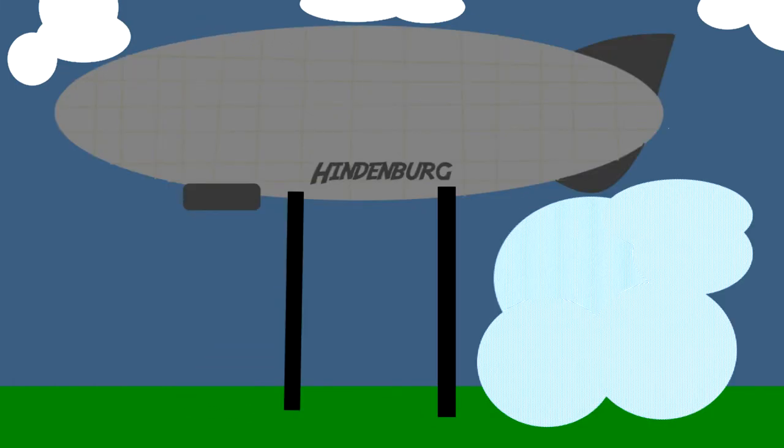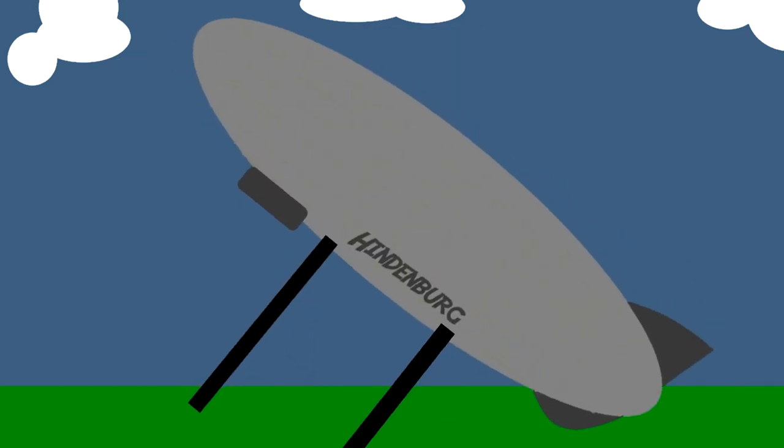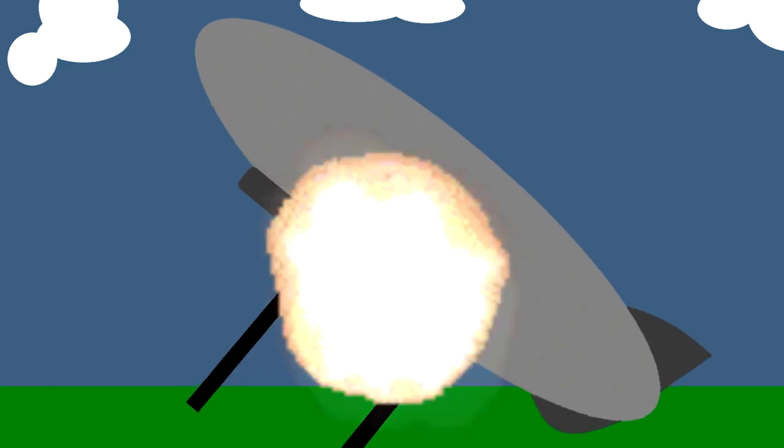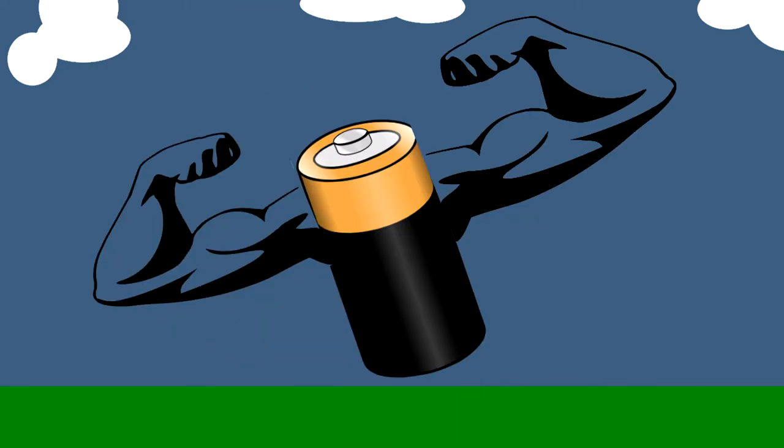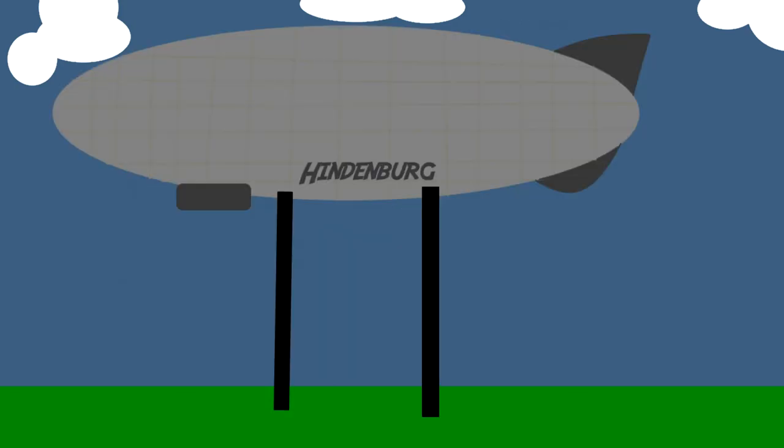To balance the ship, they dropped literal tons of water from the back and moved six crew members to the front, but the back was still heavy. Now, as for how it ignited — a leak doesn't ignite itself. According to the documentary I watched, a spark could ignite the whole thing. The entire surface of the ship had built up an enormous charge from all the friction, like one of the strongest batteries.